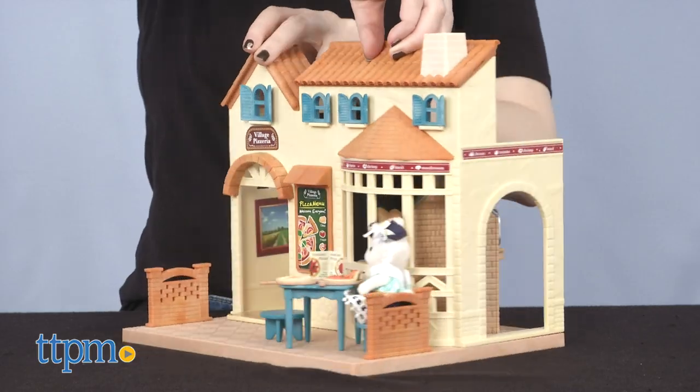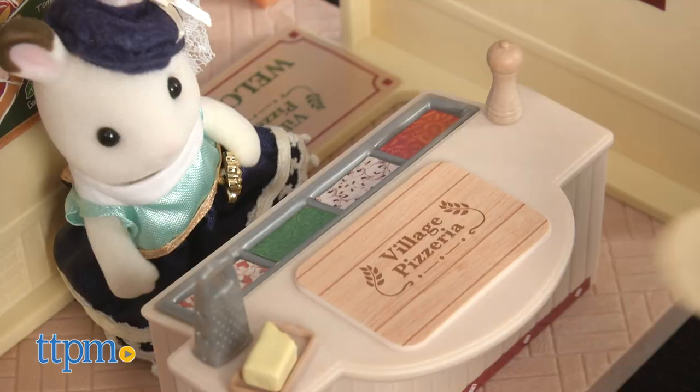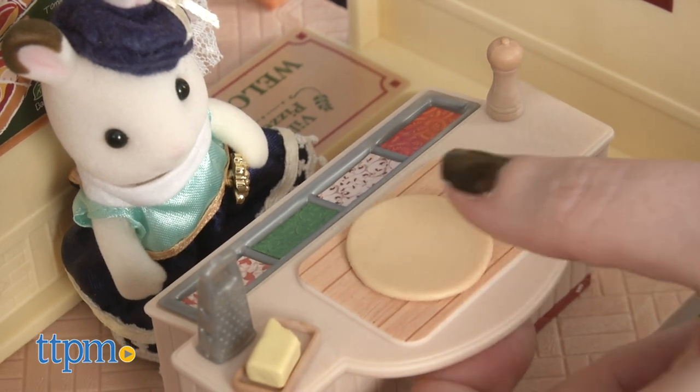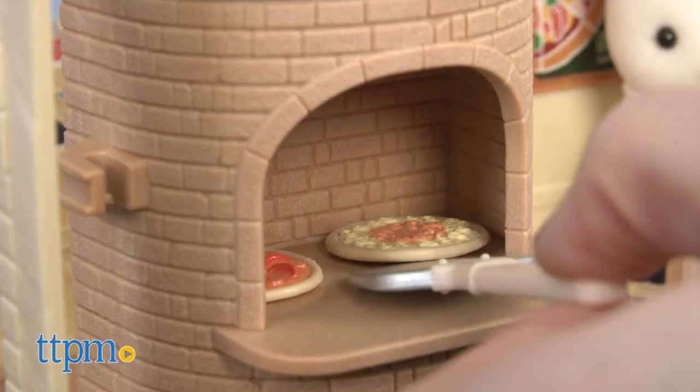Tired of sitting outside? Head indoors for more behind-the-counter food play. Pretend to roll out some pizza dough, grate some cheese — think that meme with never-ending cheese that fills the room — and throw your pie in the brick oven.